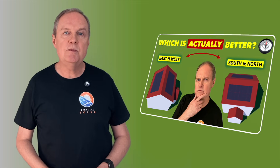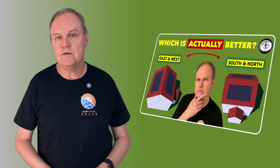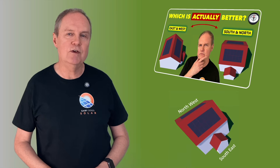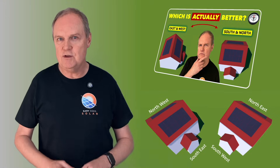I recently released a video that determined which is best for solar: a property with an east-west facing roof or a property with a south-north roof. I really should have completed the picture though and looked at properties with south-east north-west facing roofs and south-west north-east facing roofs. Let's do that in this video.